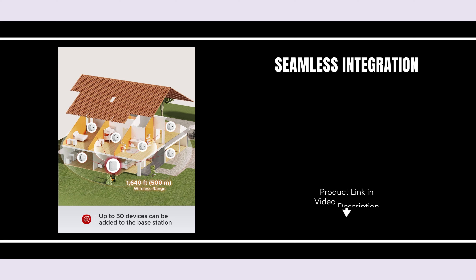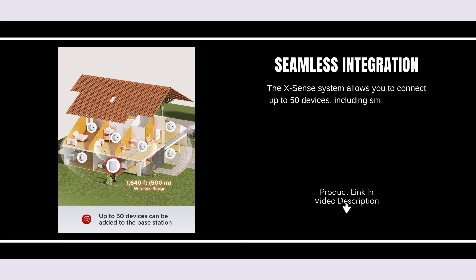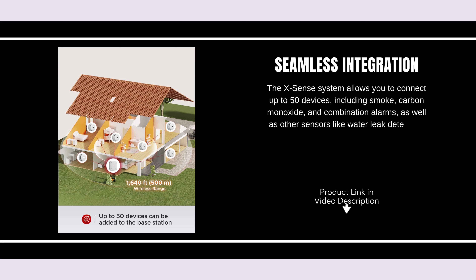Seamless Integration. The X-Sense system allows you to connect up to 50 devices, including smoke, carbon monoxide, and combination alarms, as well as other sensors like water leak detectors. This integration ensures every corner of your home is covered.